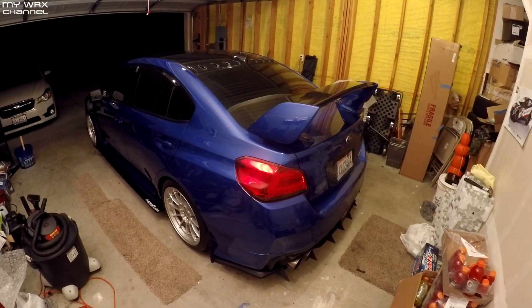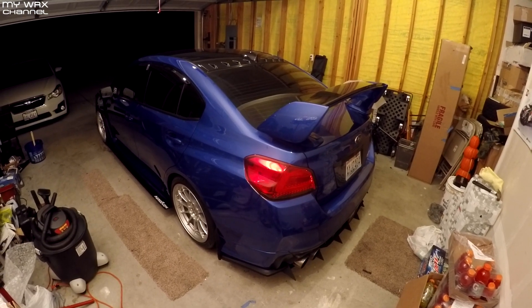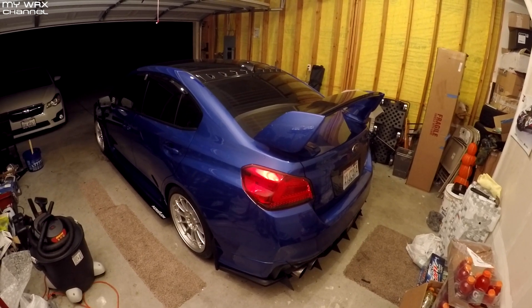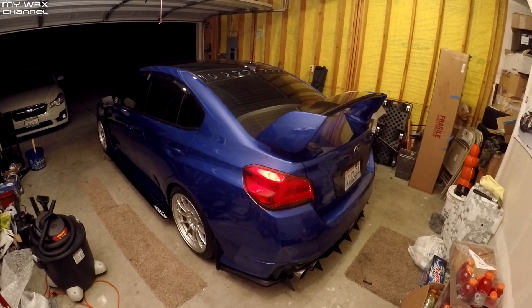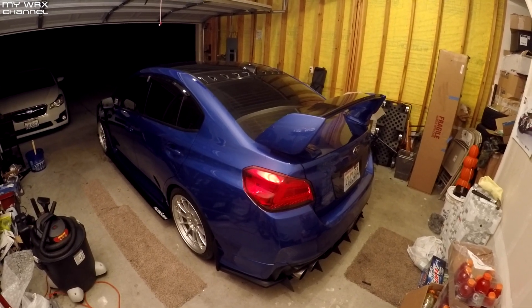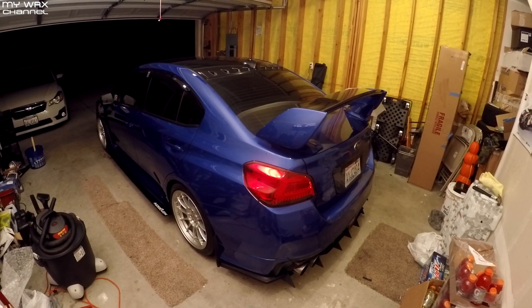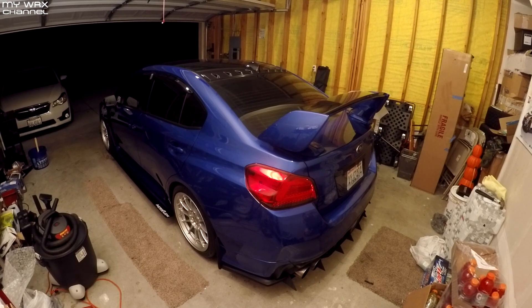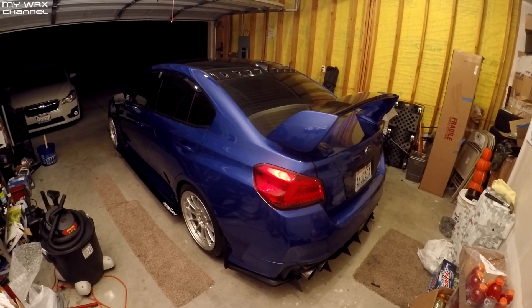So here's the car with the STI spoiler on it. It's too late now and I'm getting kind of tired to deal with swapping it back over to the big wing. I know some of you guys prefer this look, so I'll leave it on for a day or two just for work and back, which isn't very far. But that gap is just too much for me — I've got to figure something out if I want to keep swapping back and forth.